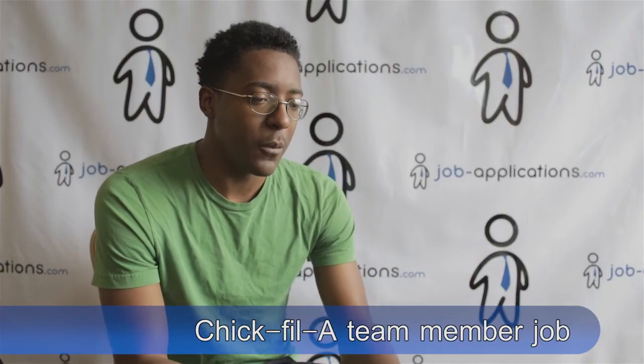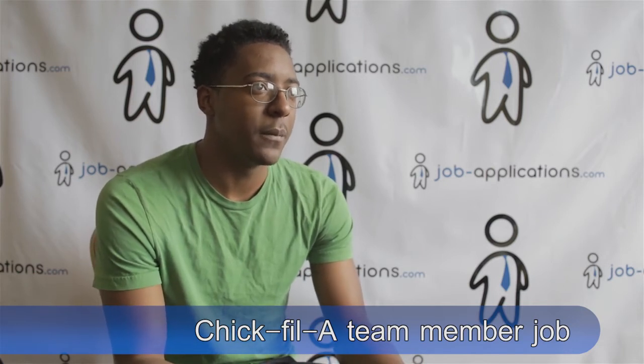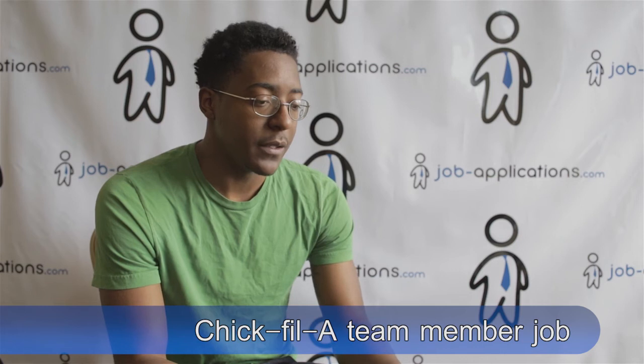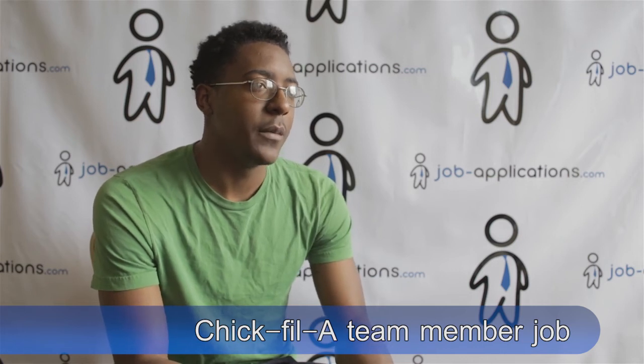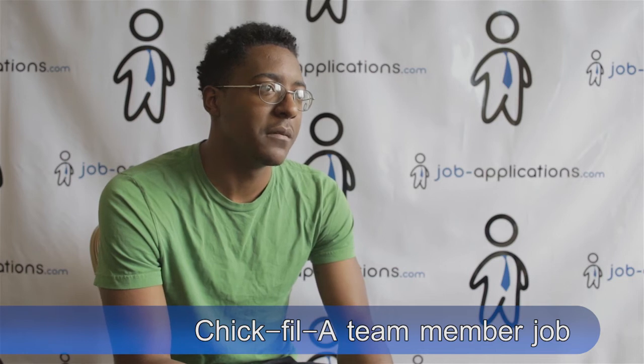Please describe a typical workday. They have a system where when you come on it's probably going to be slow, but they transition during the down times. When it's about to pick up, you know it's coming. During downtime you're just stocking, making sure you have everything you need, and then when a rush comes you get to work. You really don't even notice the time because it's going by so quickly.